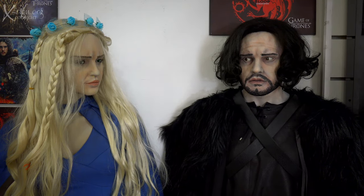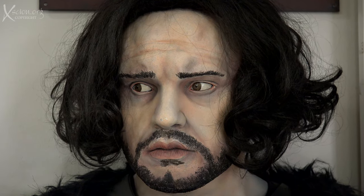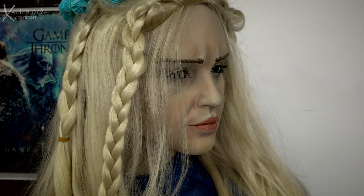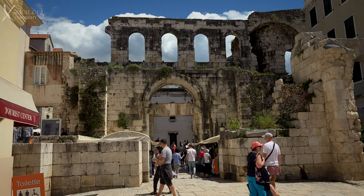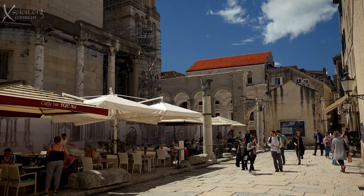Game of Thrones used a number of locations in Croatia, and reminders of it are all around. Here was an exquisite place to sit and relax and enjoy a coffee, surrounded by history.